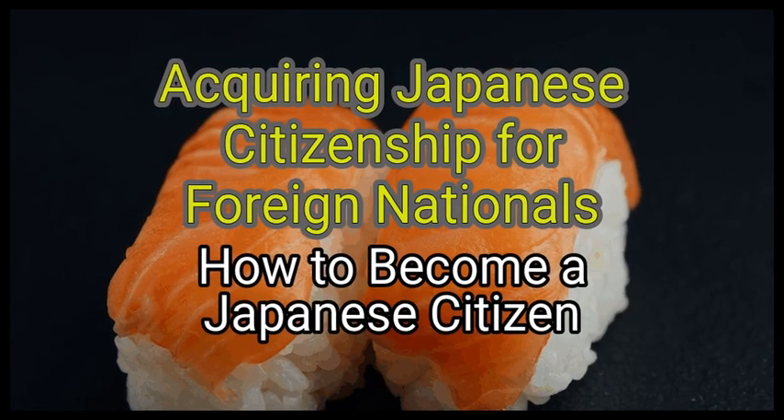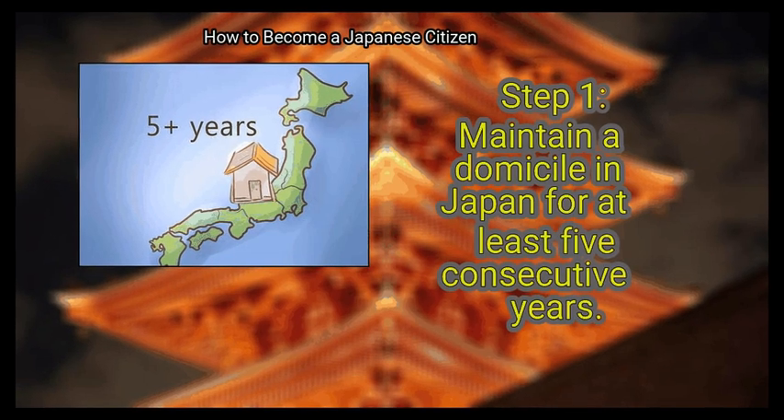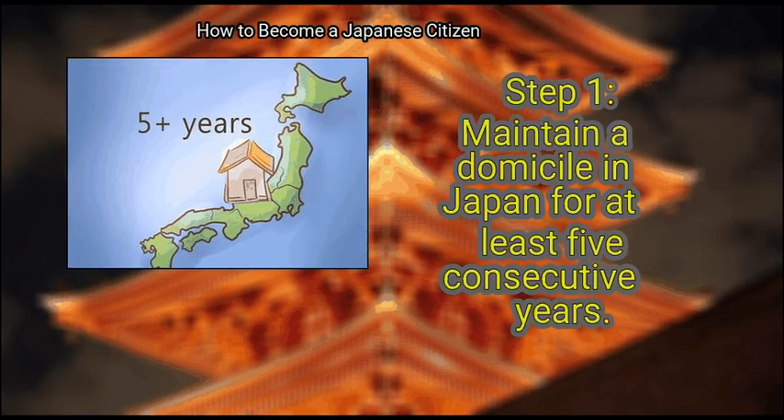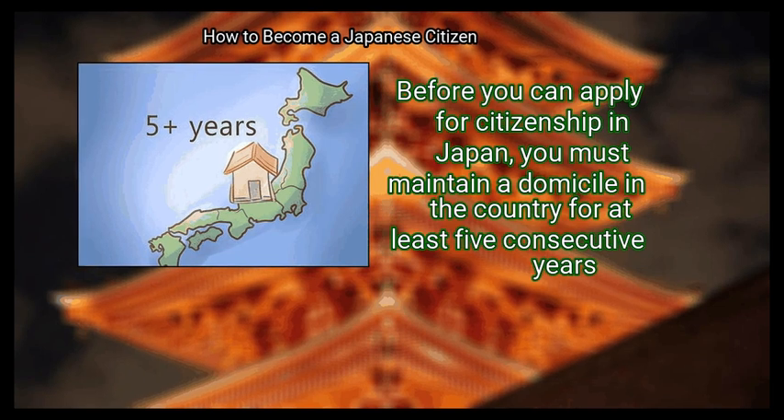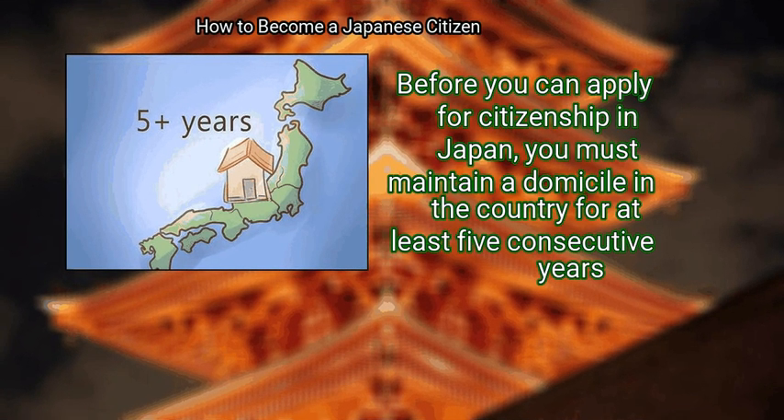Method 1: Acquiring Japanese Citizenship for Foreign Nationals. Step 1: Maintain a domicile in Japan for at least five consecutive years. Before you can apply for citizenship in Japan, you must maintain a domicile in the country for at least five consecutive years.